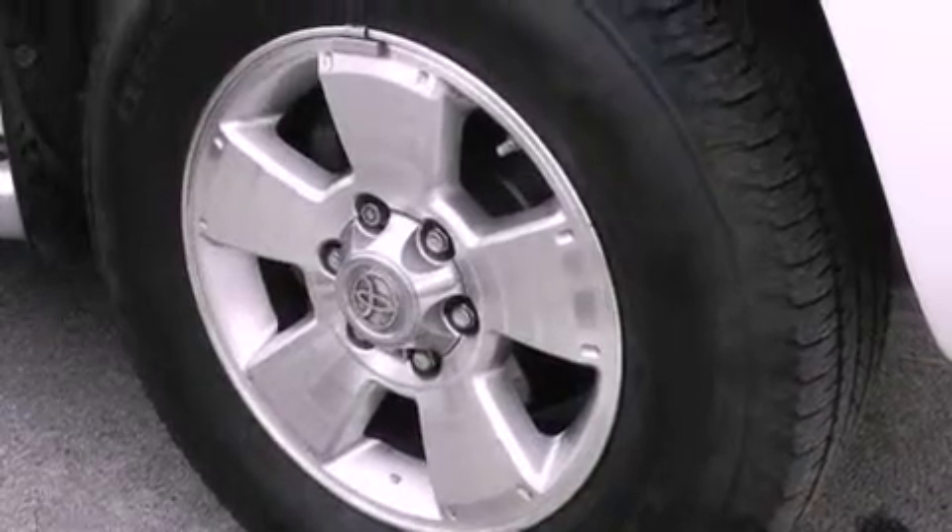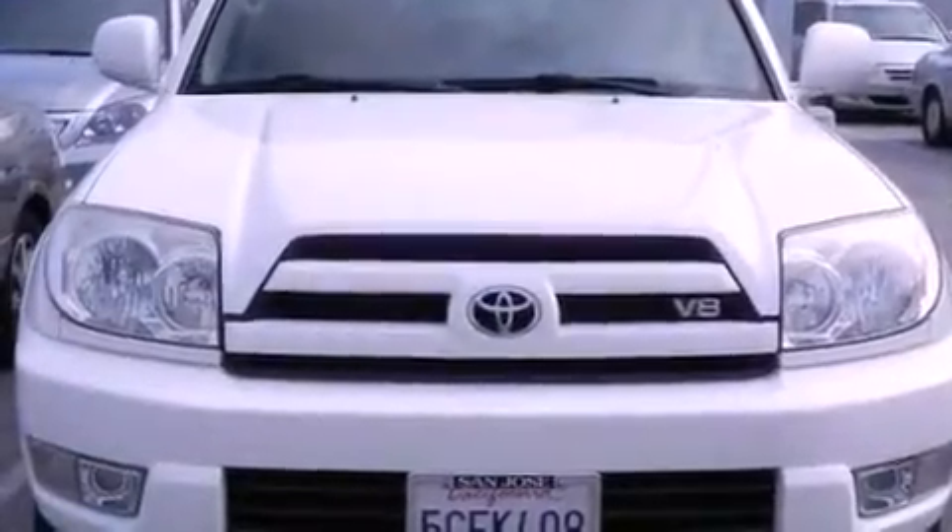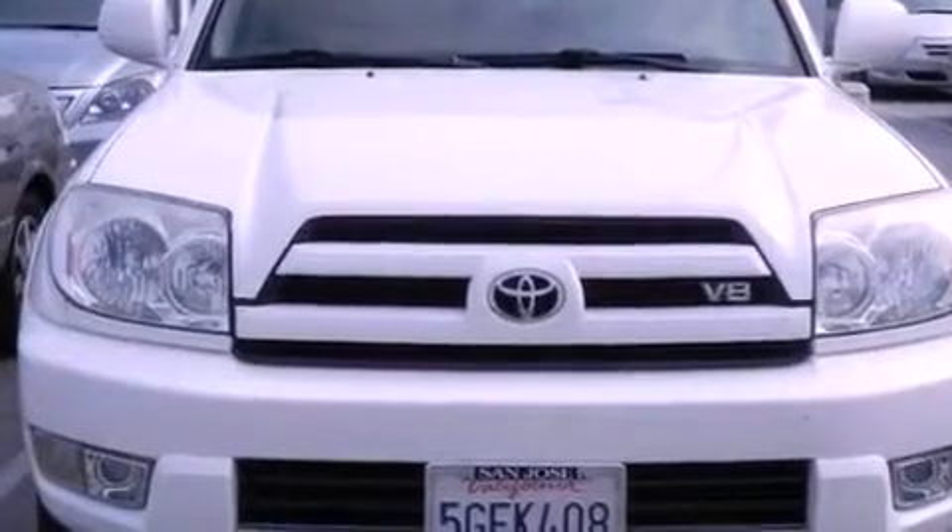Its top features include skid plates, heated front seats, traction control and stability control systems, aluminum wheels, and many other features.